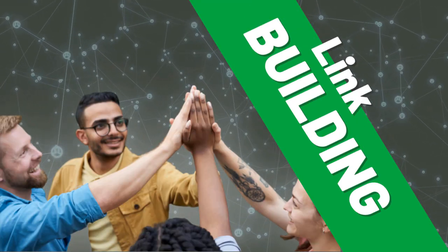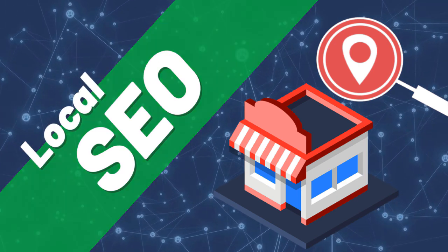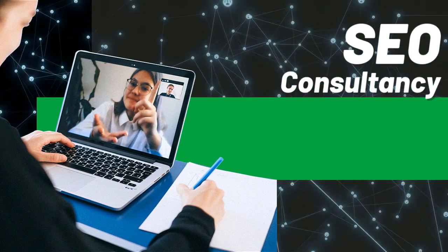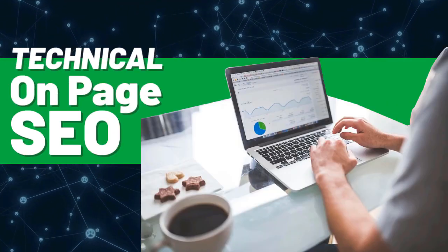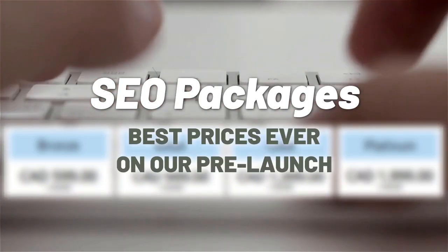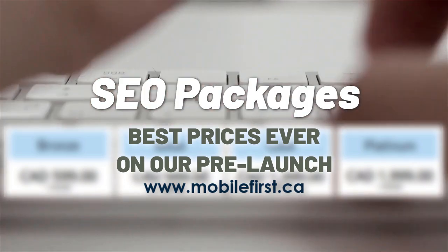SEO services include link building, local SEO, SEO consultancy, technical on-page SEO, and SEO packages. Best prices ever on our pre-launch — check it out at mobilefirst.ca.